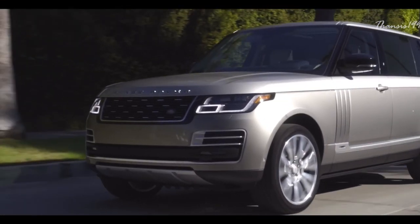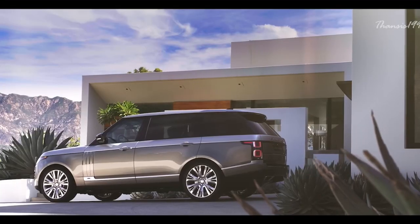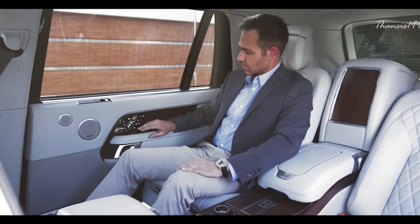It features an adaptive air suspension, top-of-the-line safety systems, as well as nifty little touches that combine to make your stay in the SV Autobiography as effortless as possible.